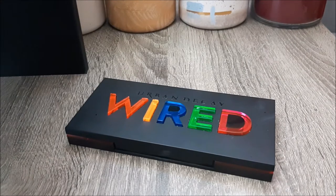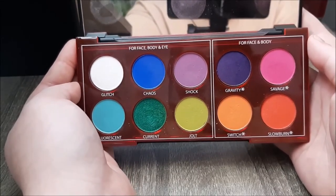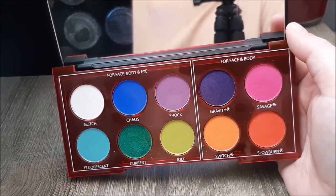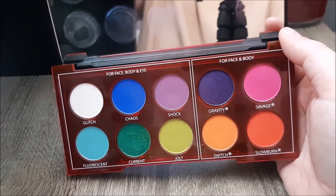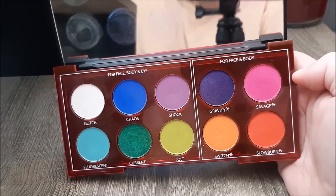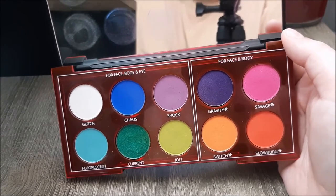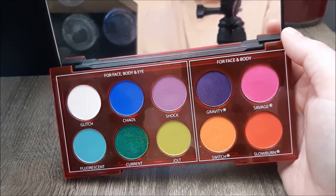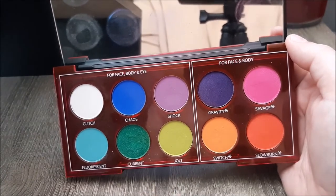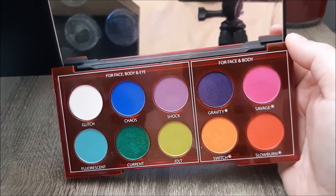This year Urban Decay released the Wired palette, which I guess was their answer to people wanting the Electric palette back. They've repeated three shades from the Electric palette: Chaos, Savage, and Slow Burn. I was super excited for the release and bought it about two weeks after it came out — either February or March 2020. I don't use it all that often because while I really like the colors individually, they don't make a very cohesive color story and they don't work well together formula-wise. They are a pressed pigment formula, which can be a little difficult to work with. I tried combining Switch, Jolt, Chaos, and Current together and it ended up being a muddy mess.